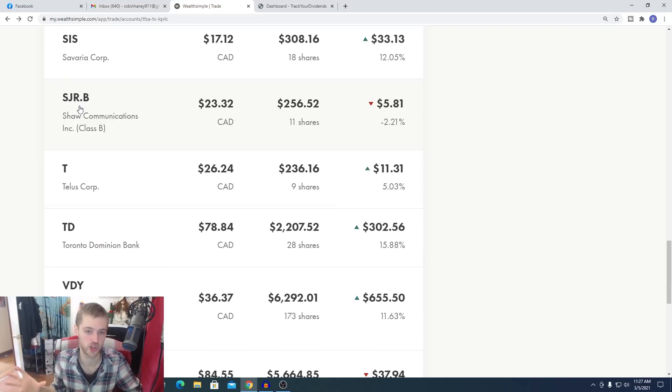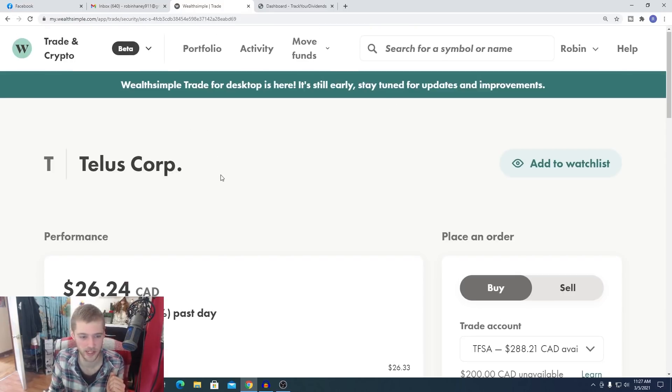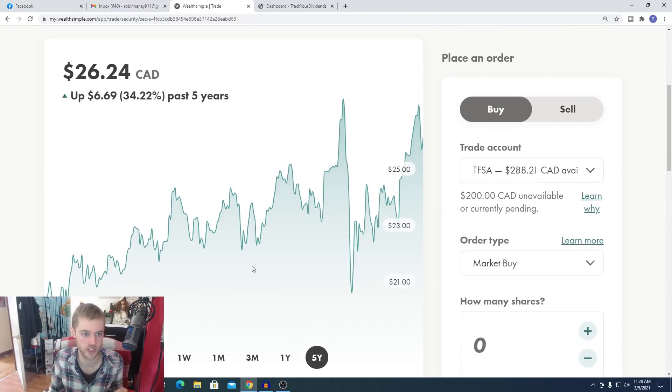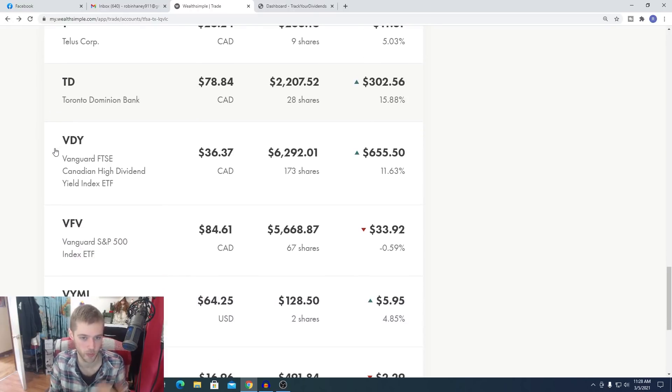Next is Shaw Communications — I'm not going to talk too much about it because it's a company I bought way back and I do hold it in some ETFs. I don't think it's one of the better telecoms; it's been trending downwards over the past couple of years. I'm switching more to companies like Telus. Telus has been performing well — over the past five years it's up 34%, with consistent growth, consistent yields, and consistent dividend increases. We have nine shares of Telus, $236, up 5%, and we continue to buy it. We also hold it in some of our ETFs.